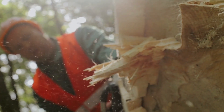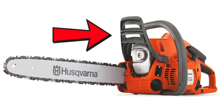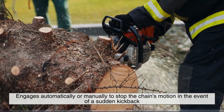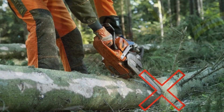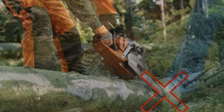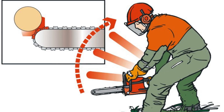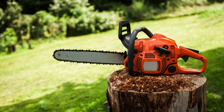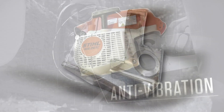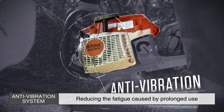But chainsaws aren't just about raw power — they also need precision and safety features. The chain brake is one of the key safety mechanisms, engaging automatically or manually to stop the chain's motion in the event of a sudden kickback. Kickback is one of the most dangerous occurrences during chainsaw operation, happening when the tip of the guide bar hits something solid and causes the saw to fly backward toward the operator. Modern chainsaws have numerous safety features, including handguards and chain catchers, to mitigate this risk. The anti-vibration system also plays a crucial role in user comfort, reducing the fatigue caused by prolonged use.